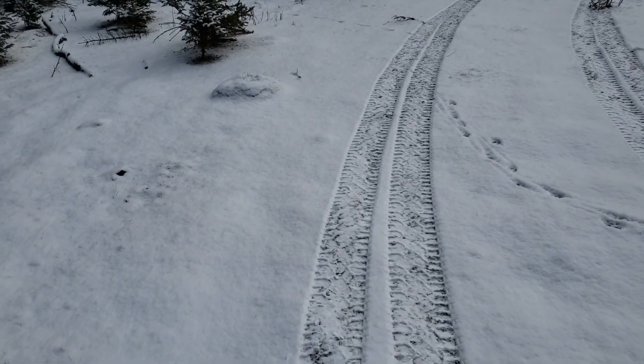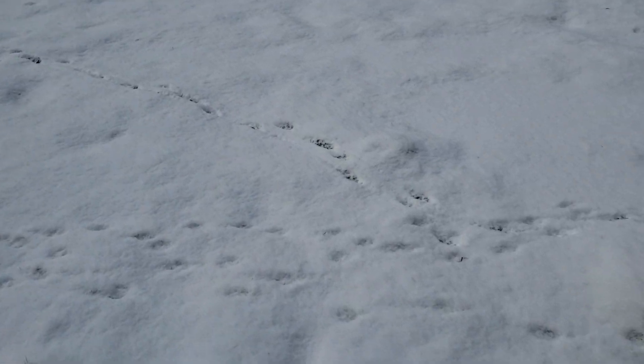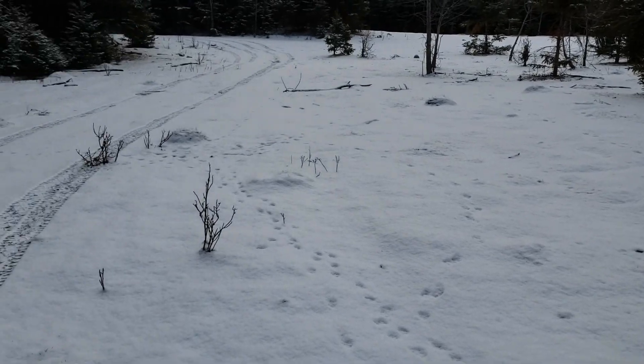Now I can actually see, since we got the snow, I can see coyote tracks, which is kind of nice. Maybe I can see where they're going now.